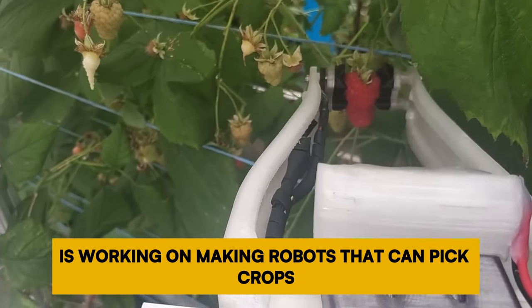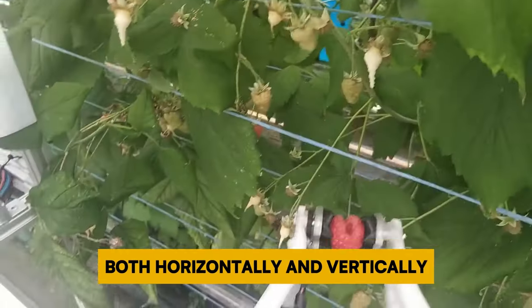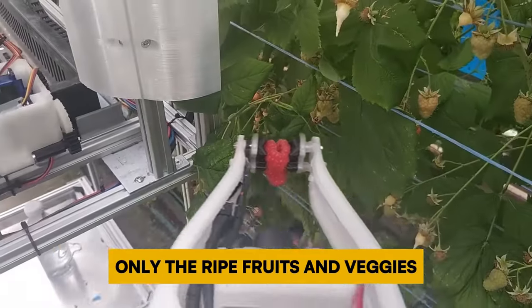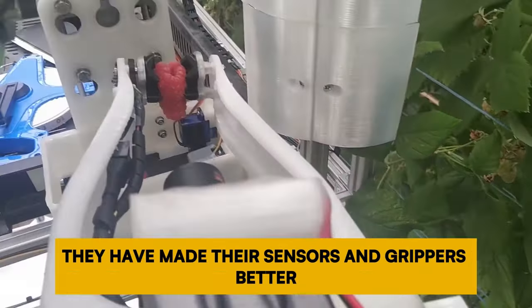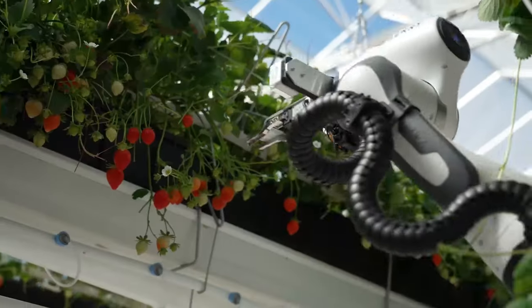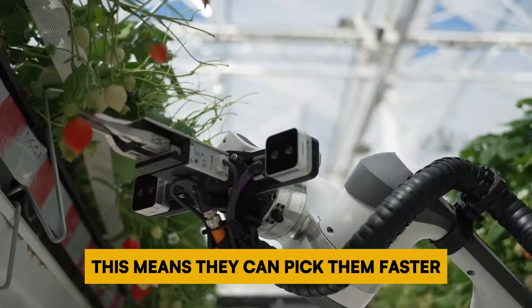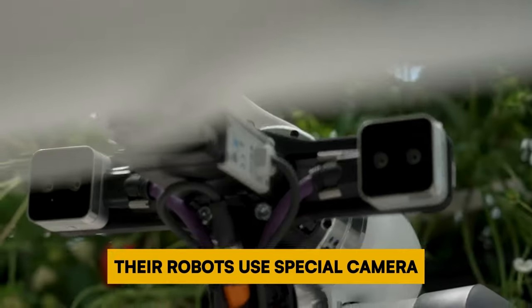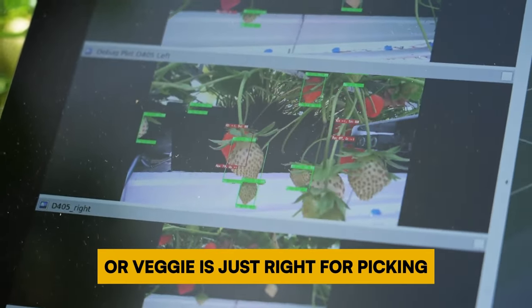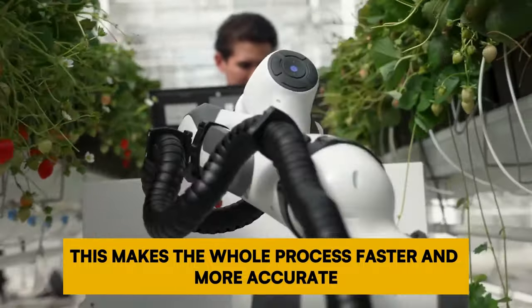Fieldwork Robotics is working on making robots that can pick crops both horizontally and vertically. They say their robots are really good at picking only the right fruits and vegetables. They have improved their sensors and grippers so that fruits and vegetables don't slip out, meaning they can pick them faster. Their robots use special camera sensors and learning technology to know when a fruit or vegetable is just right for picking, making the whole process faster and more accurate.